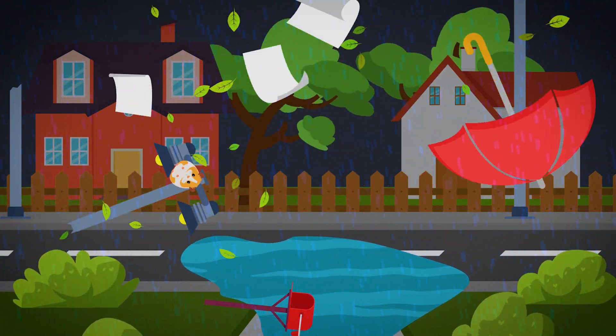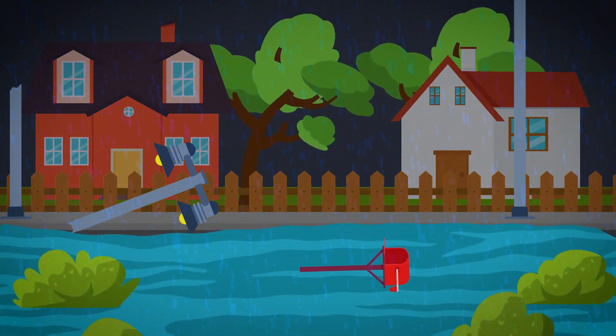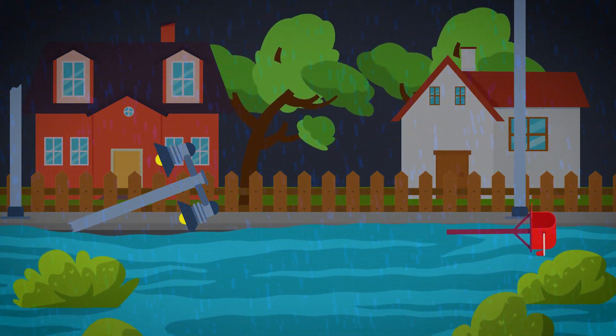Thousands, if not millions, of people experience floods. It's a worldwide phenomenon that we need to prepare for. Let's see how to survive a flood the science way.